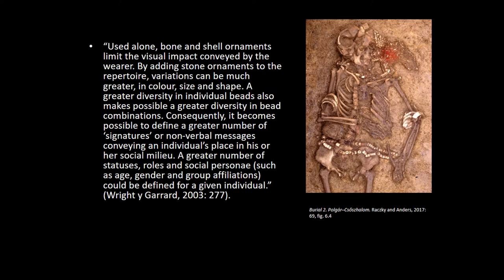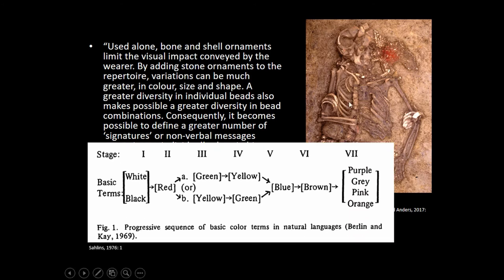As we are seeing here in the work of Wright and Garrett, the more complex the structure of the communication problem, the more complex also the color combinations. That's also our point with these translucent materials. I also refer here a very classic work of Berling and Cade reporting the well-known work of Marshall Sahlins, evaluating the complexity of societies and color transmission.